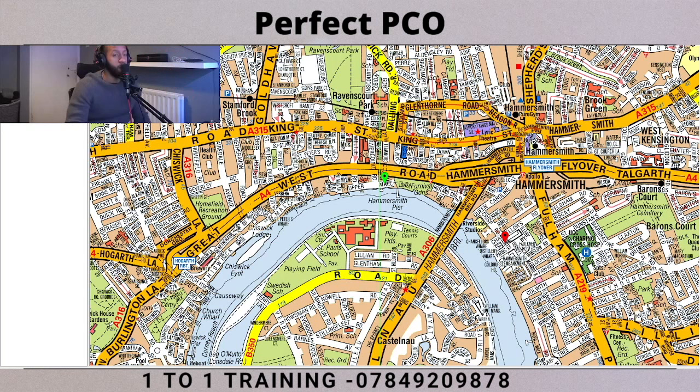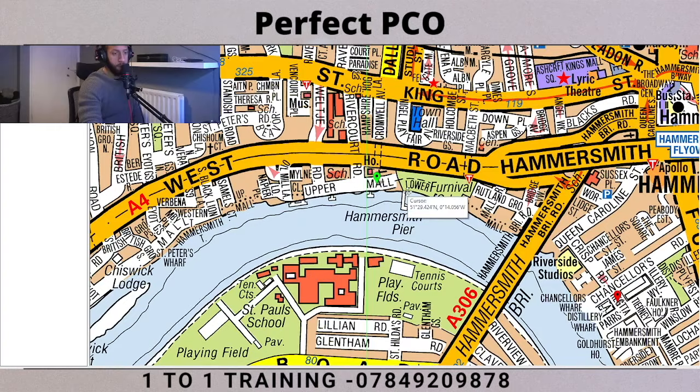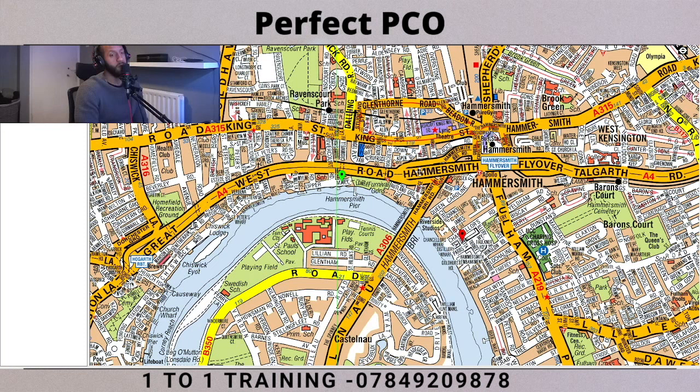So without further ado, let's get started. This route goes from Hammersmith Flyover - starting at Upper Mall here with the green marker, and we're going to end at Regita there with the red marker. As you can see, this is Hammersmith Flyover here, and Hammersmith Broadway is right next to the flyover, so it can be a bit tricky navigating your way around that. Here is the A4.